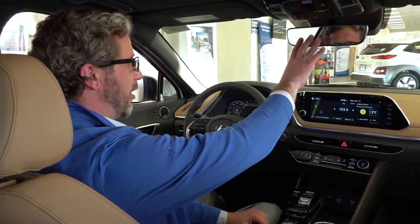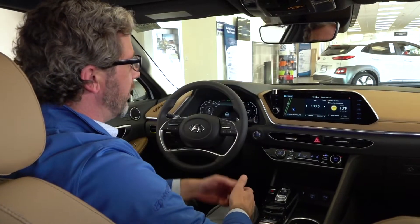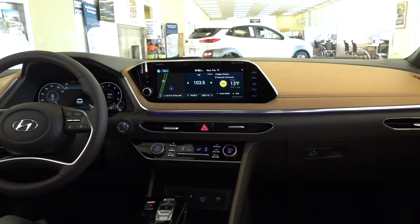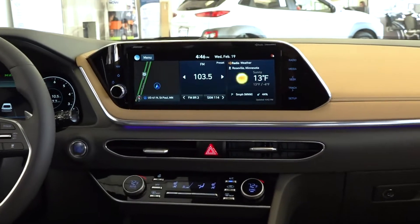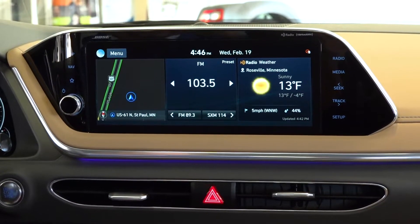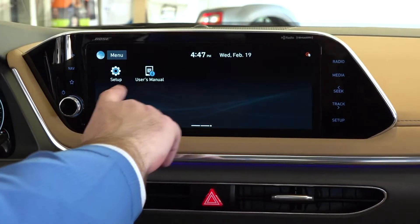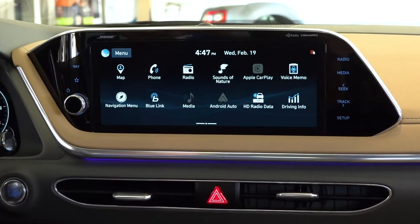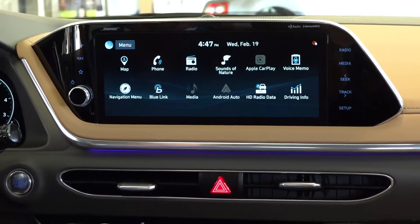This vehicle has an auto-dimming mirror with Home Link built in — your garage door opener is built right into the rearview mirror. The 12.3-inch infotainment display provides radio, navigation, and other great features. You can swipe through and download other applications to customize the system. Android Auto and Apple CarPlay are all standard features on this vehicle.